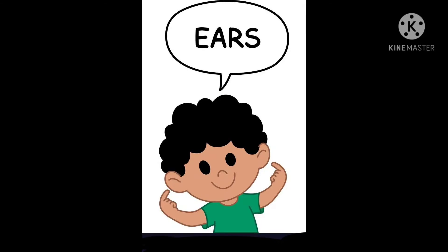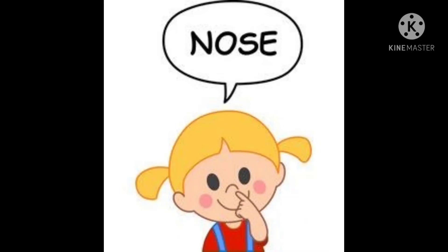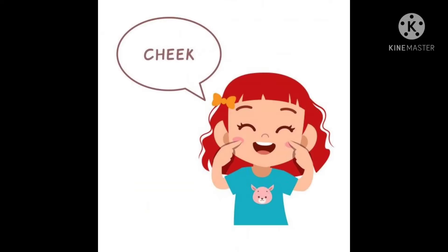E A R S, ears. We have two ears that help us to listen. E A R S, ears. N O S E, nose. We have one little nose that helps us to smell and breathe. N O S E, nose.